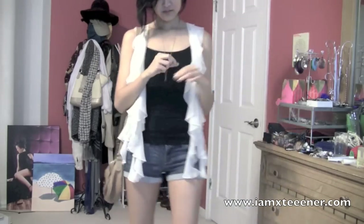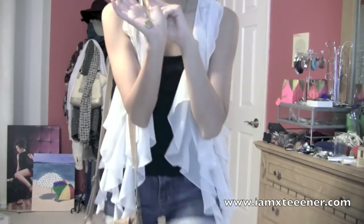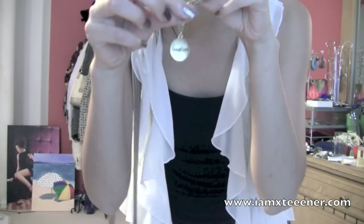The accessory I have is from Forever 21 too. It's really cute — it's a long necklace that says 'hello' on the front and 'goodbye' on the back. And I just have pearl studs on. And that's it.